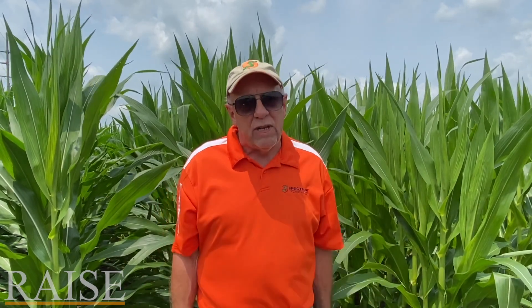Hey, welcome back to RAISE. I'm Joe Budrow, CCA and agronomist here at Spectrum Non-GMO. Appreciate you being on here with us today.